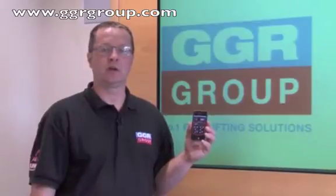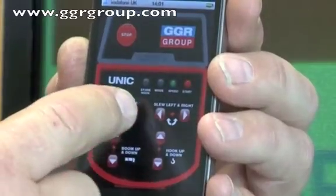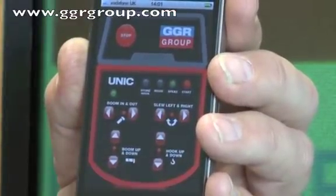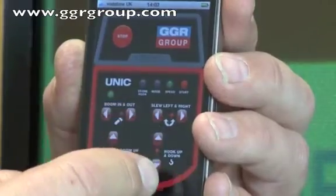The app will give a qualified crane operator all the key functions he or she needs to control a Unique Mini Crane. It contains all the same buttons found on a traditional Unique Crane remote. For example, boom in and boom out, boom up and boom down, slew left and slew right, and lastly there is hook up and hook down.